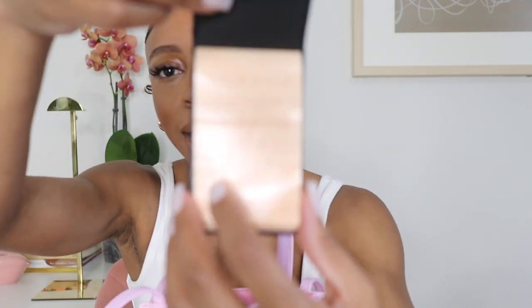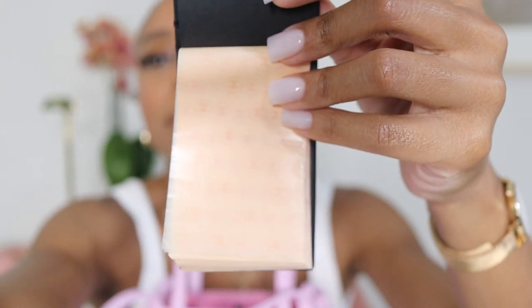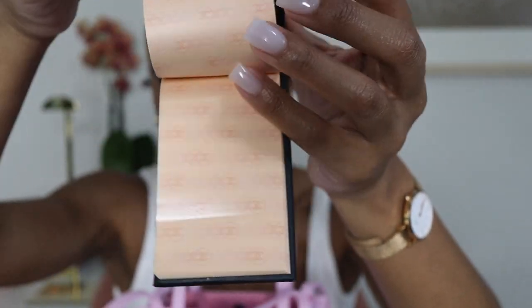Next up are my Chanel blotting papers. I posted these on Instagram and somebody thought it was a notepad — my dad thought so too! I get oily in my t-zone especially when I wear makeup, so I keep blotting papers in my bag. There's also a mirror in this compact. I got it from the Chanel beauty store in Atlanta, and they're available online too — I think it was about $19, which is a decent price for Chanel.